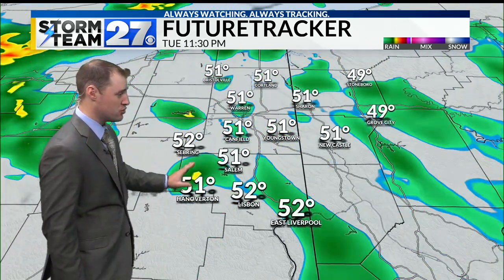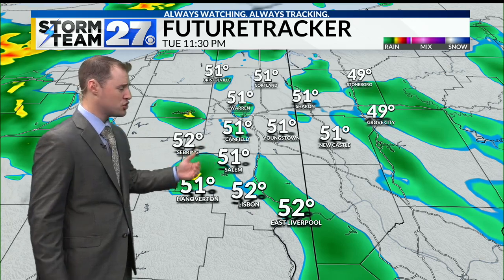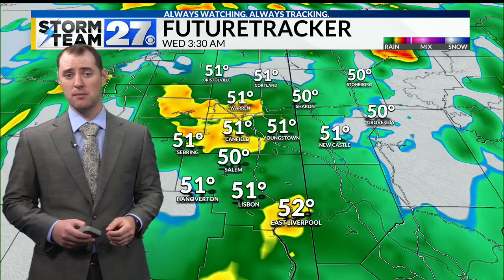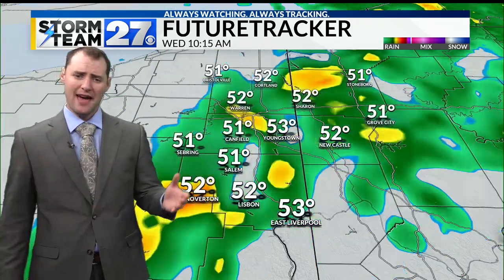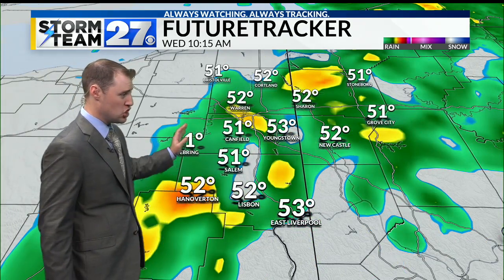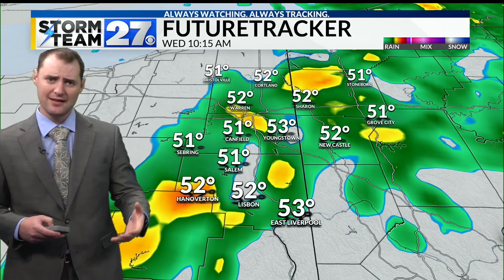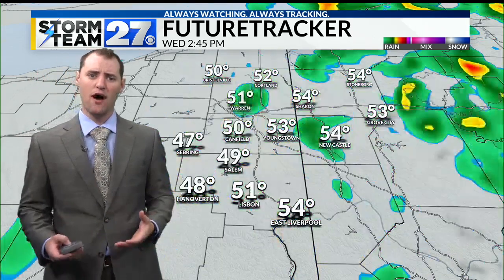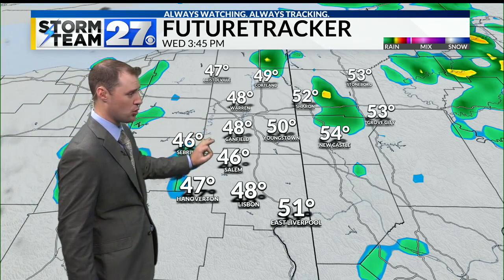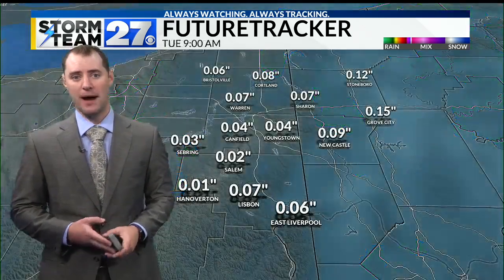The future tracker continues to show areas of showers pushing through the valley by tonight, but then the increase in coverage and intensity of precipitation shows up by tomorrow morning. Temperatures staying around 50 degrees for a low. The heavier rain continues even until about 10 or 11 o'clock, maybe even noon tomorrow, before the intensity and coverage starts to taper off. But then notice some colder air actually moves into the valley by about 2 or 3 o'clock.